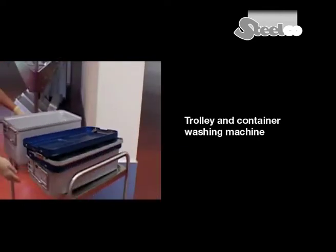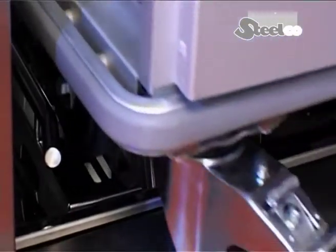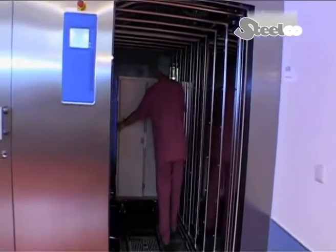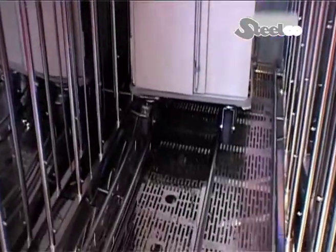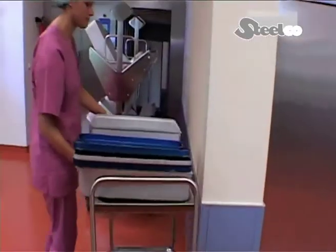In the LC-80 trolley and container washing plant, large objects can be cleaned and thermally disinfected. Carriages with sterile containers find their place in the LC-80, which with an integrated car tilting system supports the carriage transport and improves cleaning results.